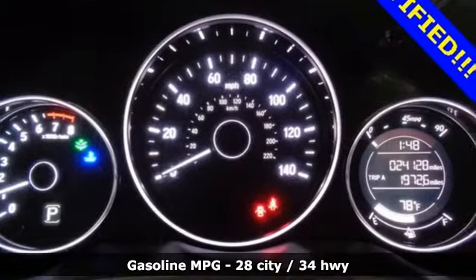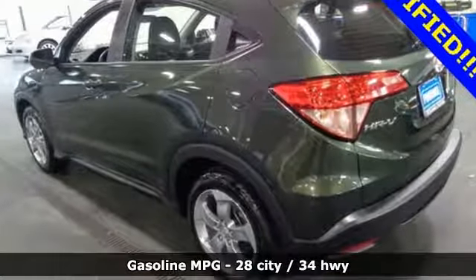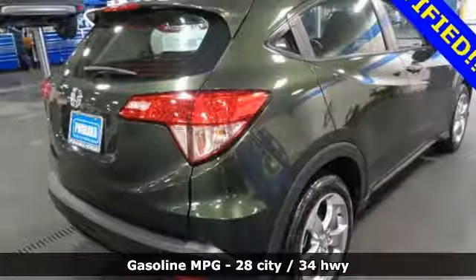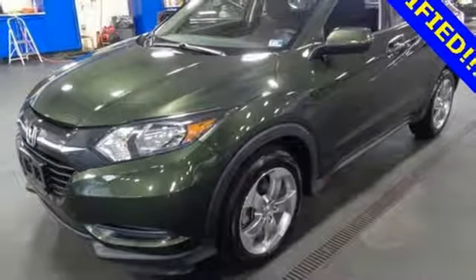You'll look forward to every drive with features like these: inline four-cylinder engine, manual tilting steering column, streaming audio, manual telescoping steering column, and wireless phone connectivity.